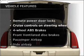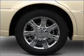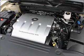Plus enjoy these notable features that are included in this vehicle: air conditioning, power door locks, power windows, power steering, cruise control, an alarm system, and an AM FM stereo with an MP3 player.